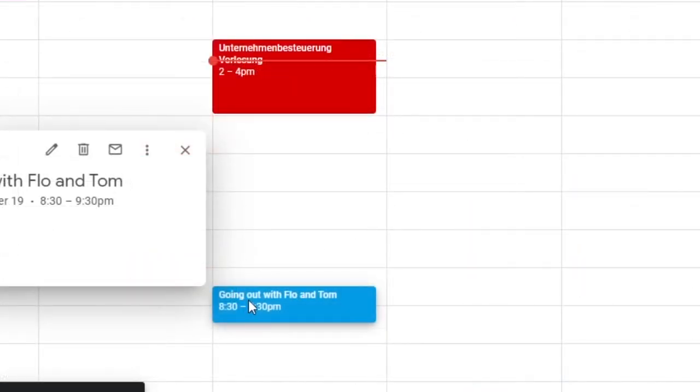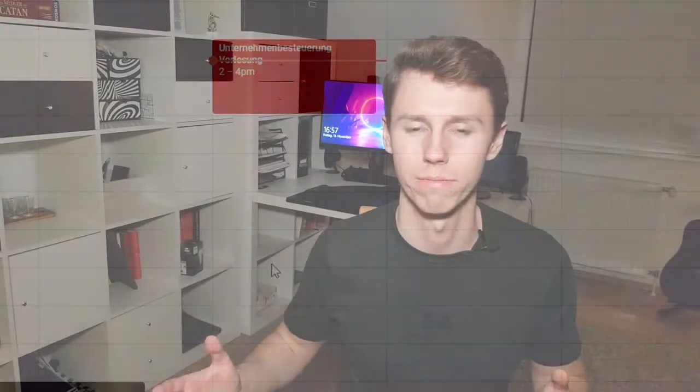Like going out with your friends. This will give you a perfect overview over your days, weeks, and months, so you don't forget any more important appointments.